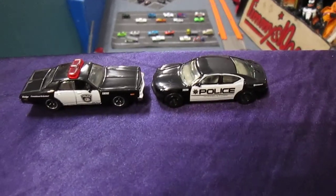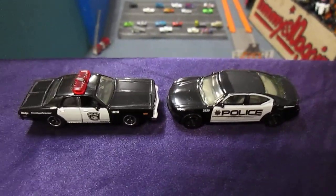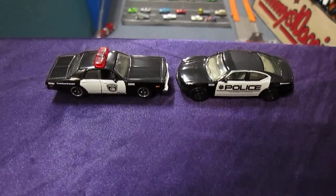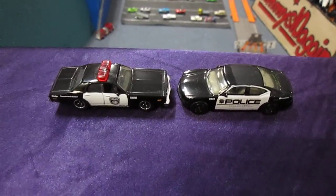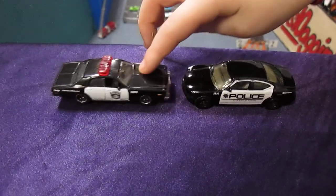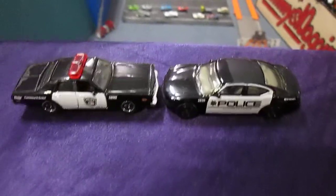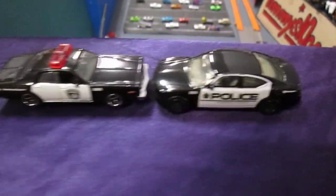I'm here with my daughter Carissa. Today we have old school and new school. Who do you think is going to win this race? I'm going to go with this one — the old Monaco. Alright, that's a 1978 Monaco and I'm going to go with that 2004 Charger.